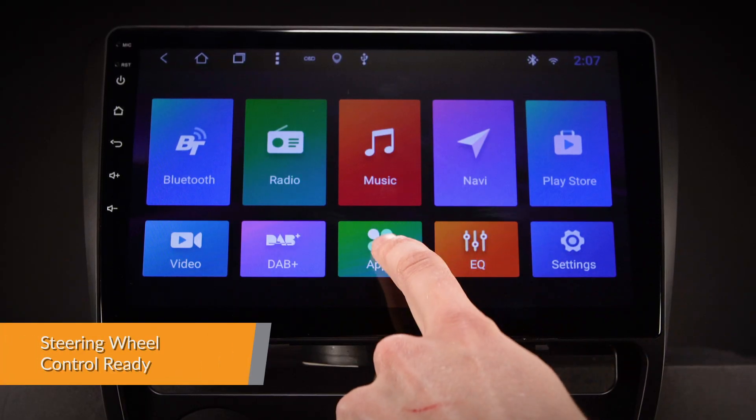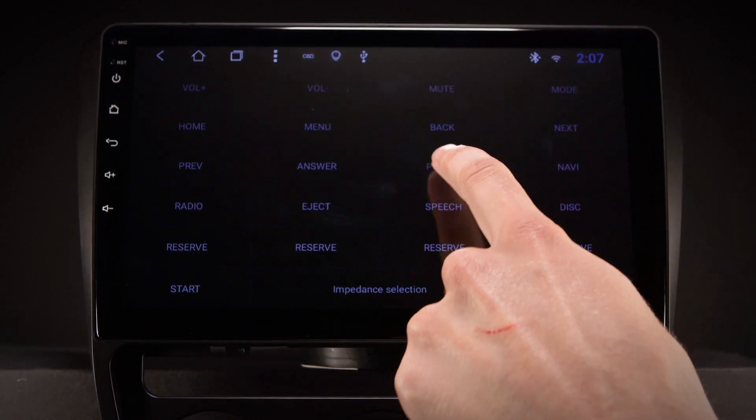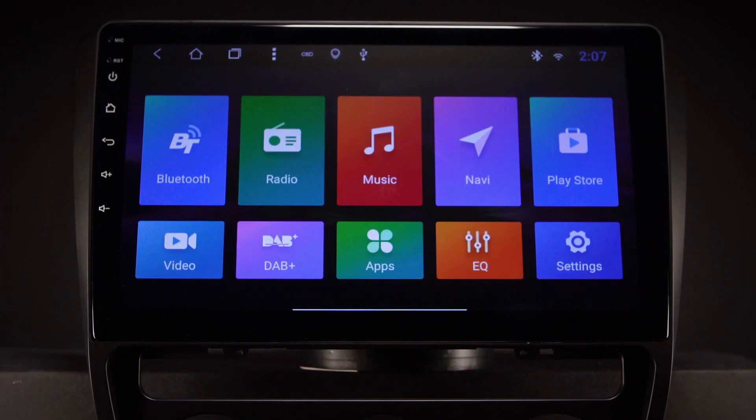Take control of the music safely and concentrate on the road ahead. Via the supplied Canbus box, the unit will work with the original steering wheel controls.